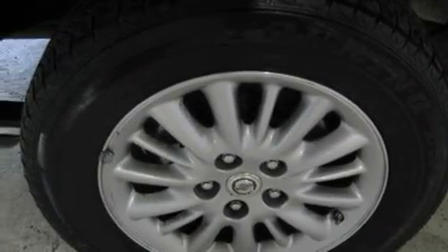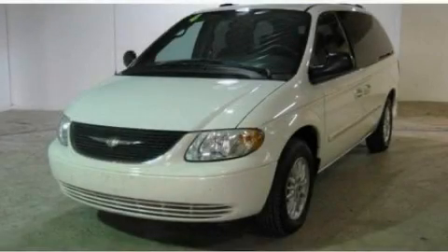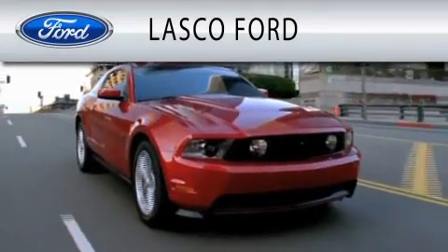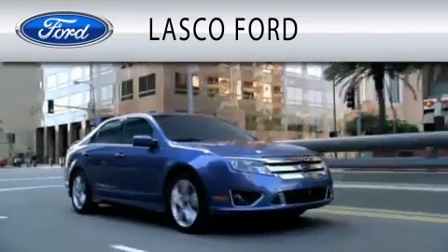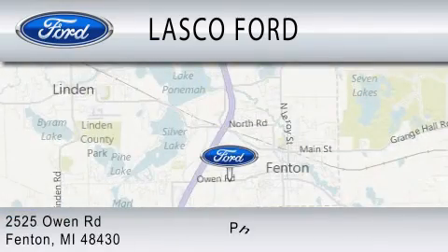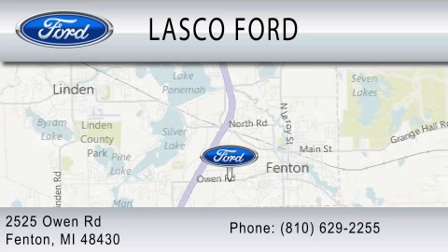This vehicle is sure to sell fast. Call and arrange your test drive today. Lasko Ford is dedicated to doing everything possible to ensure that the experience you have selecting your vehicle is as pleasant as possible. We are located at 2525 Owen Road in Fenton.